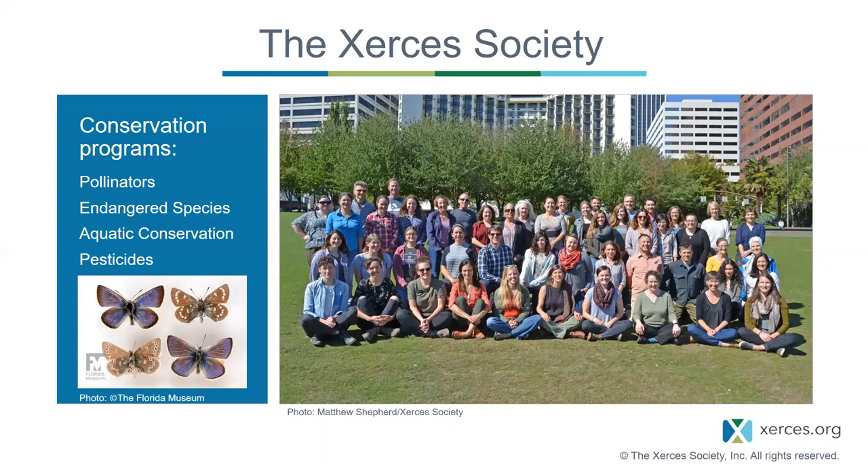If you want to learn more about Xerces or donate, you can check out our website at www.xerces.org.